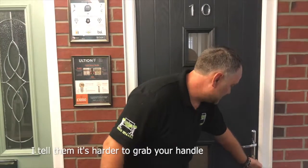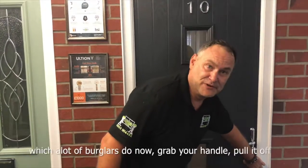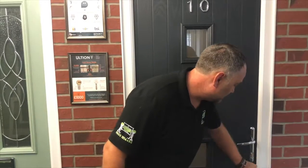I tell them it's obviously harder to grab your handle, which a lot of burglars do now — grab your handle, pull it off and try to get more grip on that. With this, you're going to struggle.